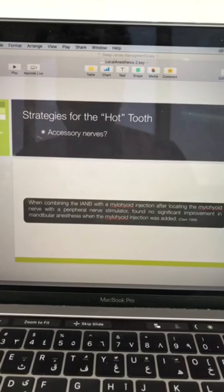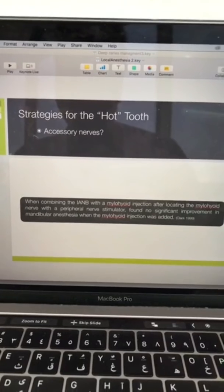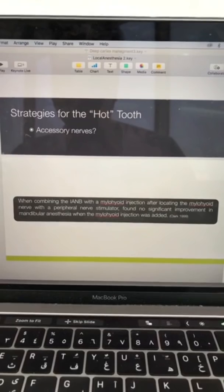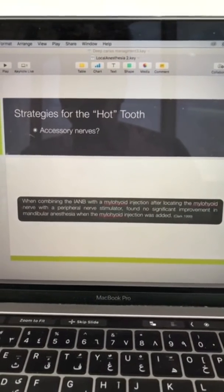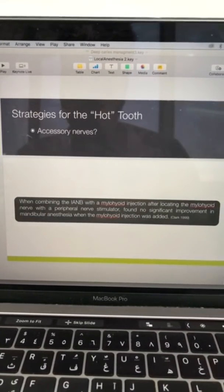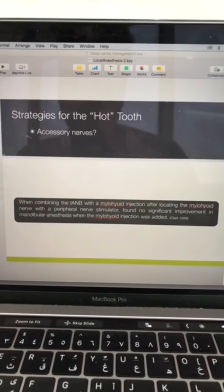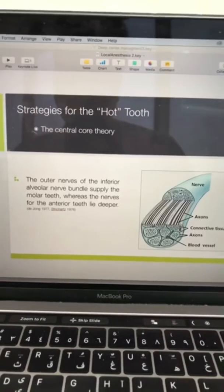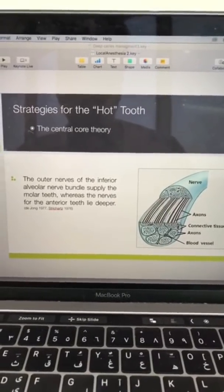Other researchers proposed that accessory nerves may be the reason for anesthesia failure. One study showed that even combining the inferior alveolar nerve block with a mylohyoid injection does not increase pulp anesthesia. They tried everything to find what is wrong with our techniques and found no problems.